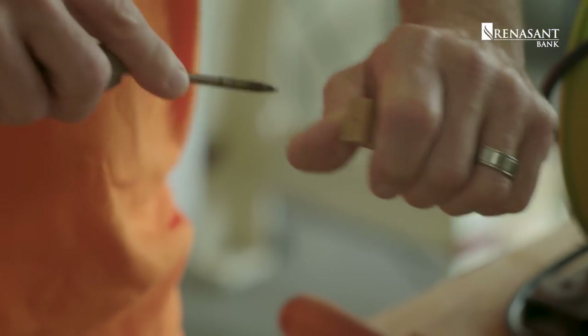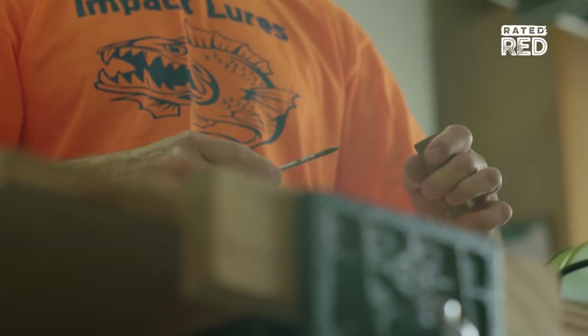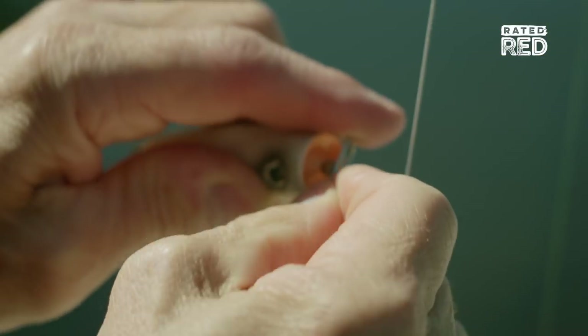I started making my own fishing lures when I was fishing for bluefish and going through a tremendous amount of store-bought lures. Bluefish have very sharp teeth and they can take out a lure within a couple of bites — they break the hooks off them and put holes in them.